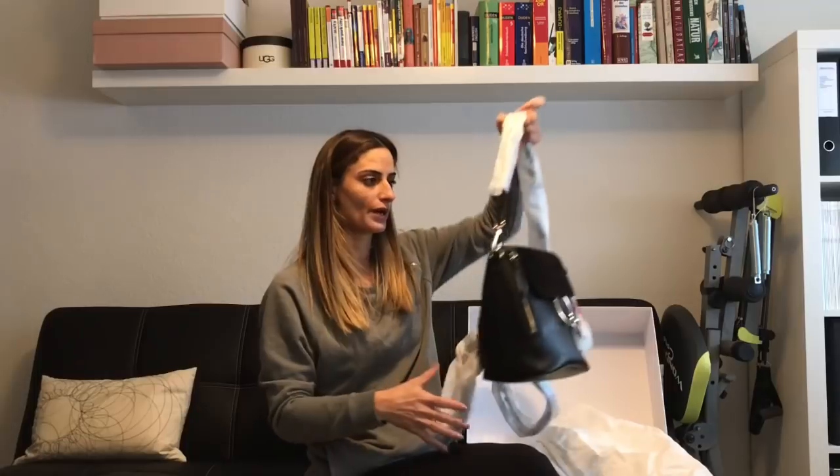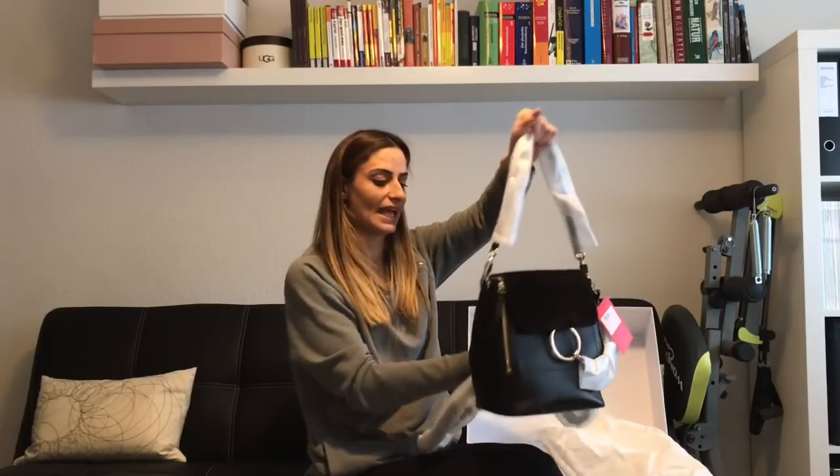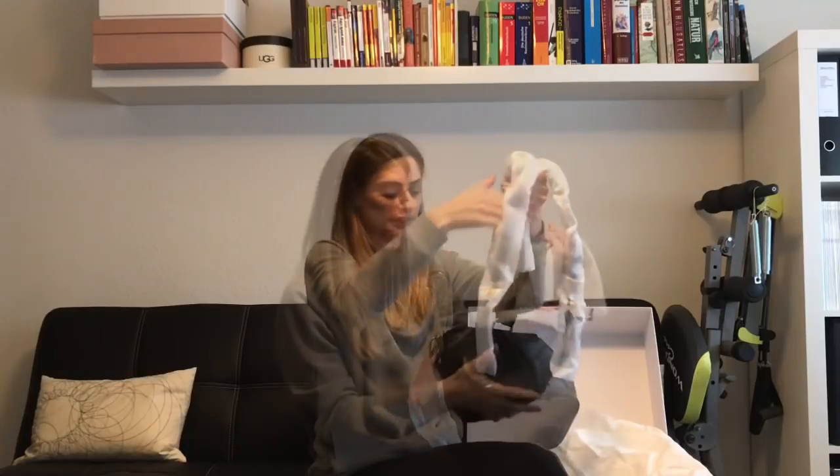I've seen this backpack for the first time on her channel and I was completely sold. I like the fact that you can wear it by hand, or as a shoulder bag, but it also turns into a backpack with the other two straps.